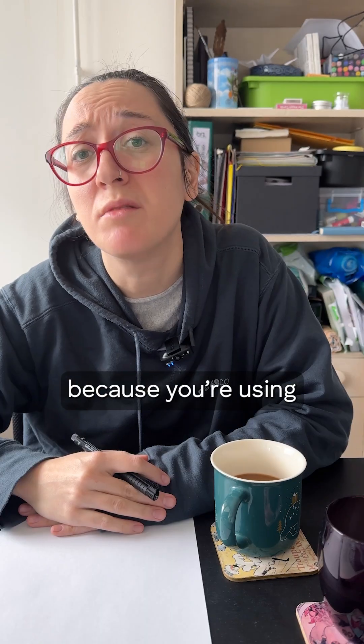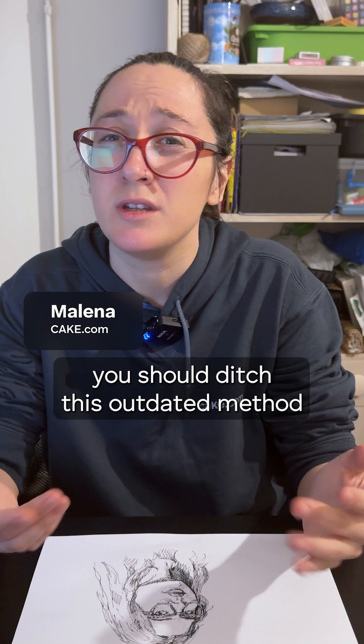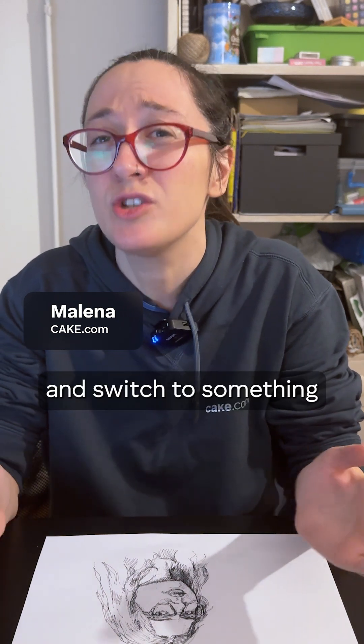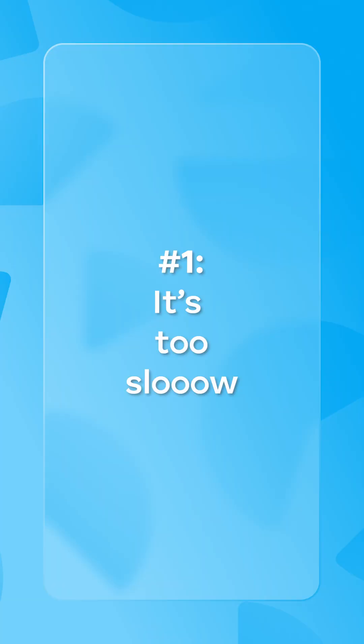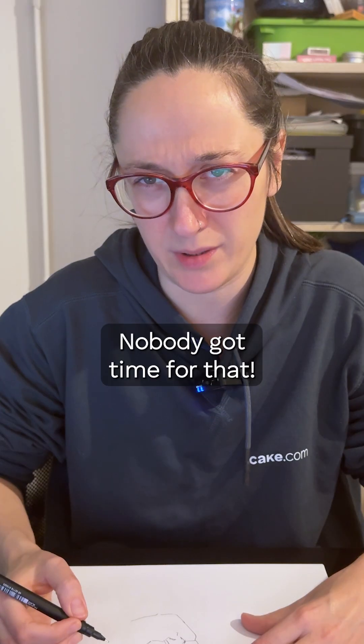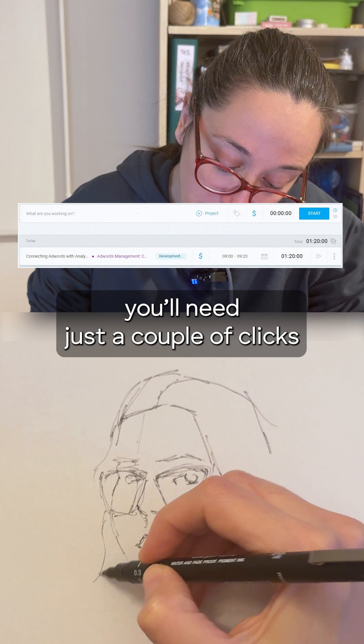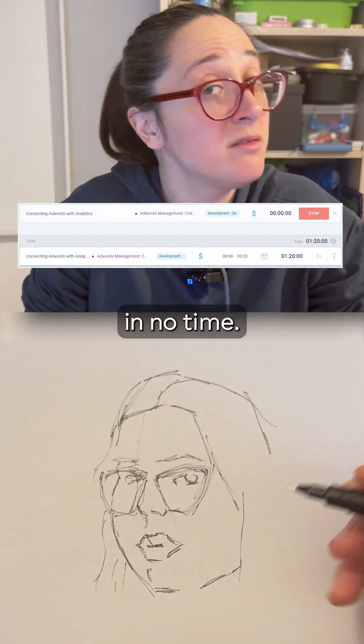Feeling frustrated because you're using pen and paper for time tracking? Let me walk you through the three reasons why you should ditch this outdated method and switch to something more efficient. All that writing and calculating takes ages. Nobody got time for that. With a dedicated time tracking tool, you'll need just a couple of clicks to take care of everything in no time.